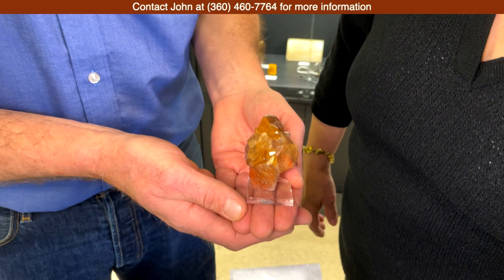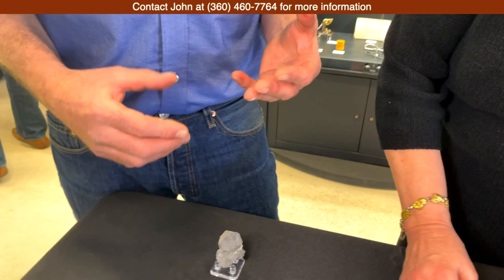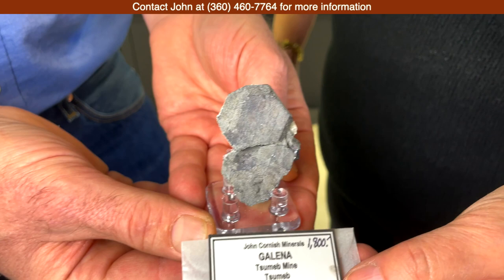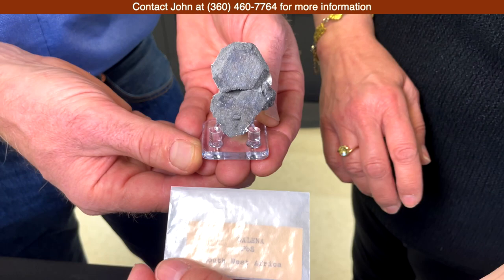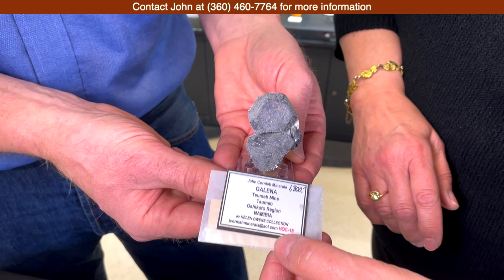Like everybody, we love Tsumeb material — it's such a beautiful treasure chest of wonderful species. This is actually a very common species that we had not seen a good example of: a galena specimen from Tsumeb. As we were going through the collection, Rosemary and I were startled to find it, because galena was not our first hope to find within the collection. But it comes with the old labels, is very well documented regarding the time period it was produced, and as a Tsumeb rarity — while a common mineral in some aspects — it's not one you'll typically see offered from Tsumeb.